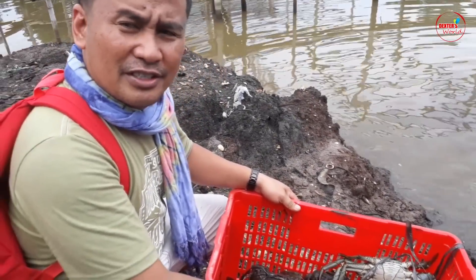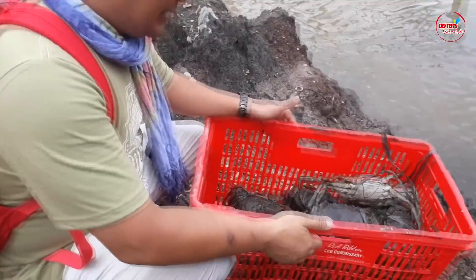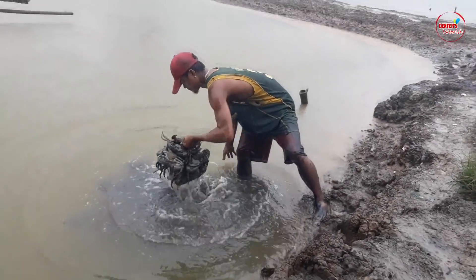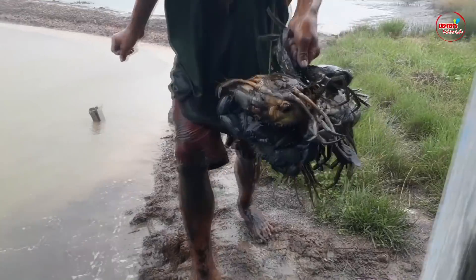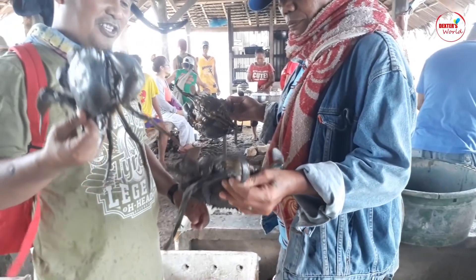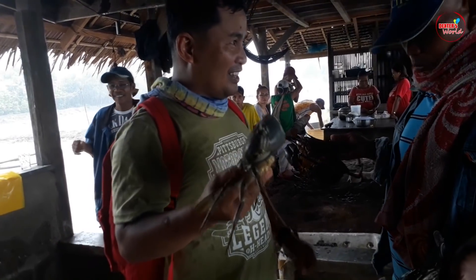They expect to harvest around 8 boxes. This is a good size of crabs — export quality. This is very delicious and good for cholesterol. That is very sweet — very sweet crab.